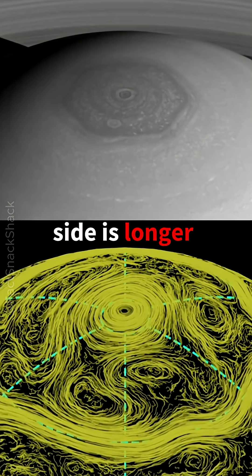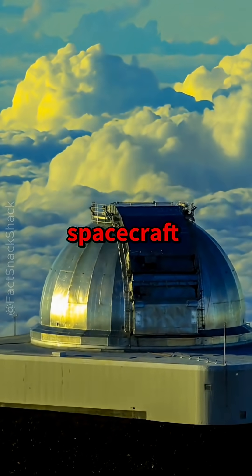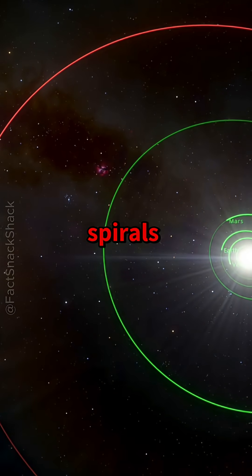Each side is longer than the width of Earth. The hexagon was first spotted by NASA's Voyager spacecraft in 1981, surprising scientists who expected spirals, not geometry.